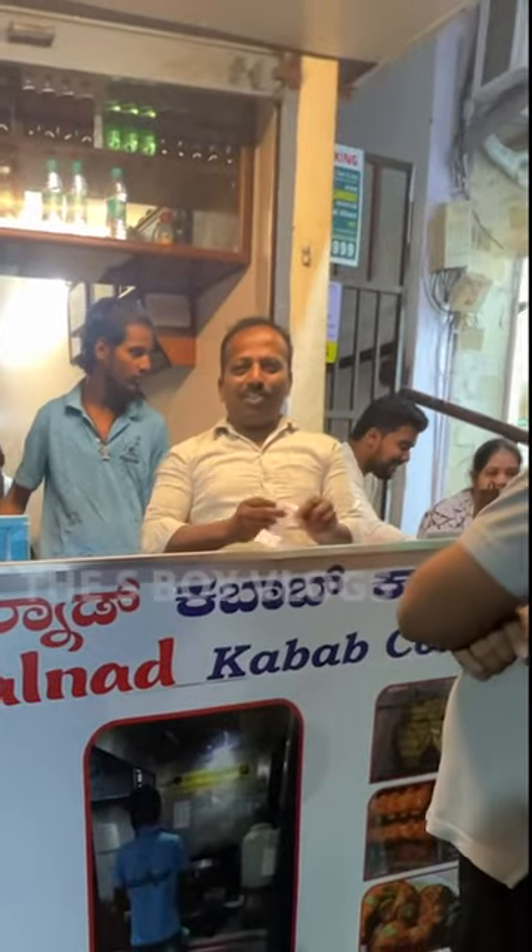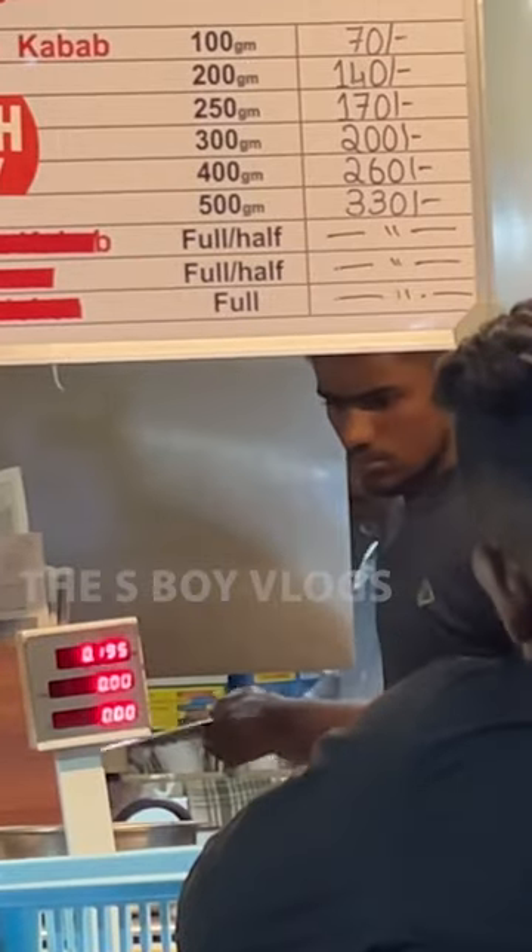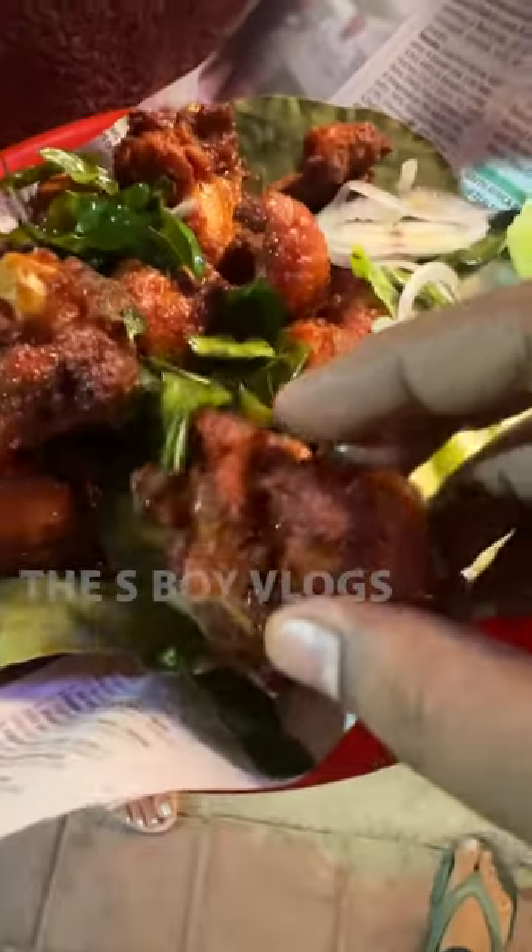If you come here, it's 200 grams. Oh my God, it's too bad! It's 100 grams for 70 rupees, 200 grams for 140 rupees. It's spicy and juicy.